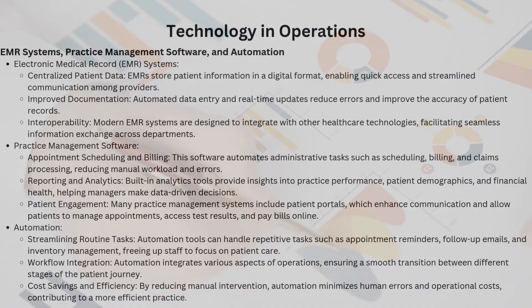Technology isn't just about fancy gadgets — it's the backbone of modern healthcare operations. Electronic Medical Records: EMR systems centralize patient data digitally, making it readily accessible and streamlining communication among providers. Improved documentation through automated data entry and real-time updates reduces errors and makes patient records more accurate than ever. Interoperability: modern EMR systems are designed to integrate with other healthcare technologies, ensuring seamless information exchange across departments.